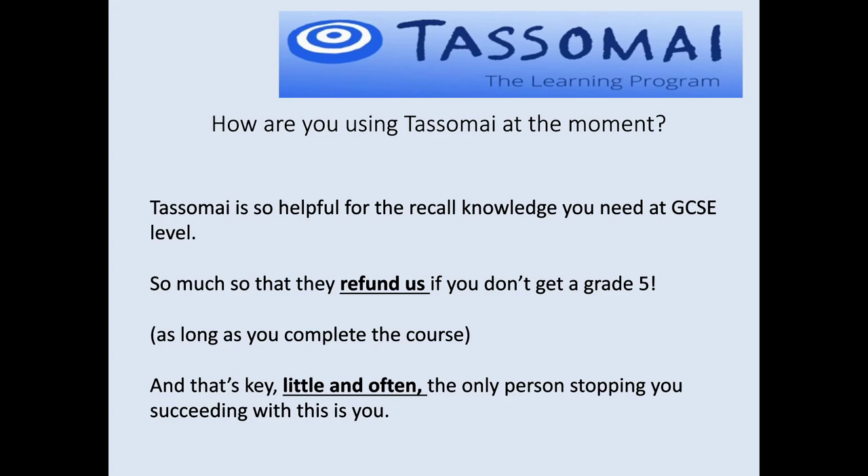We've got Tassomai and how to get the most from it. It is immensely useful for embedding the recall level of information for your GCSEs — naming things, recognising keywords, definitions, the fundamental bedrock that we build our understanding from. Tassomai the company is very confident that if you spend the time working on and completing the course, it's going to improve your grades — so much so that they're willing to refund the cost of the course if you don't get a grade 5, as long as you've completed the course.